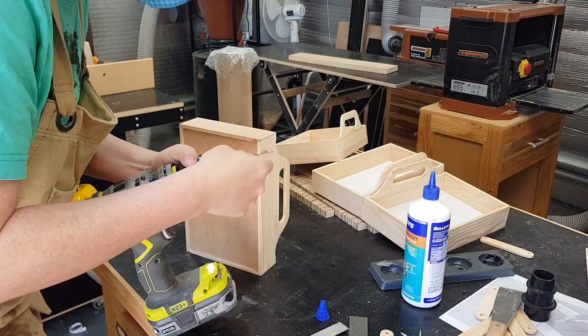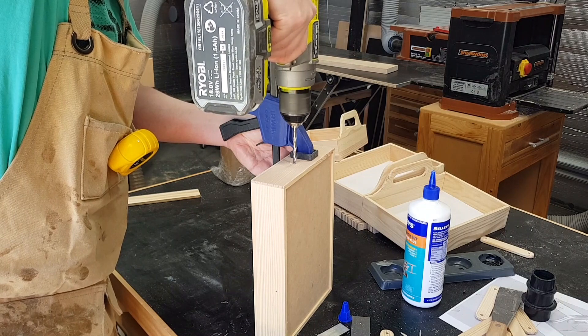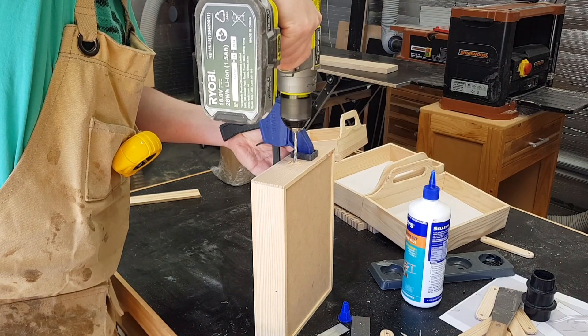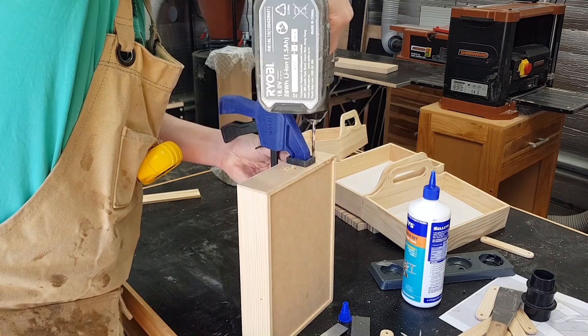The last step before assembly is to drill out the holes that will accept our Chicago screws. This will allow our trays to then cantilever out.